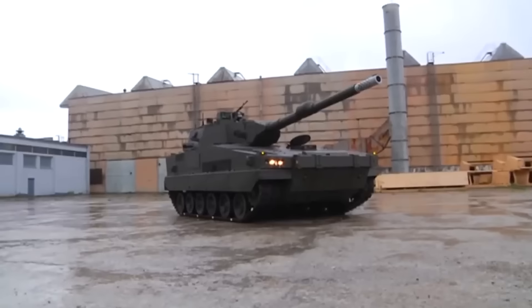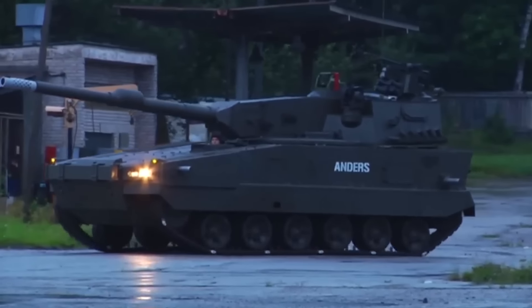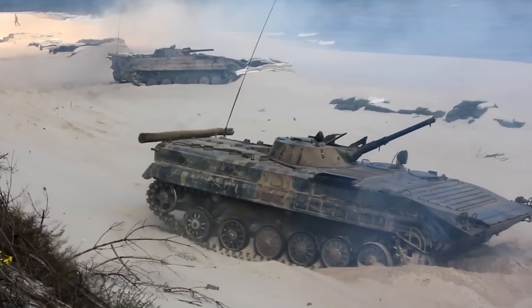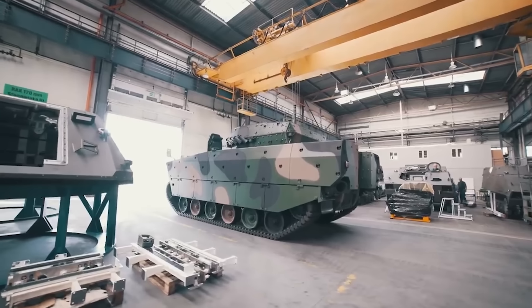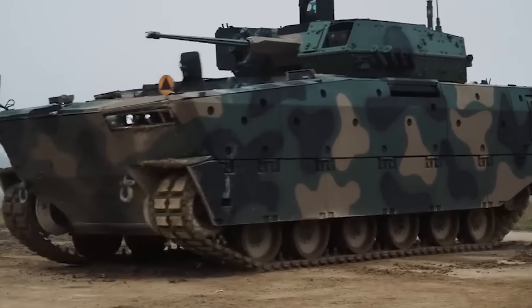In 2010, another Anders IFV was unveiled — a new design, however it was not selected for production. In 2013, the decision was made that most BWP-1s were to be retired between 2018 and 2021. So the Borsuk, meaning Badger in Polish, was another attempt to create a modern Polish IFV.